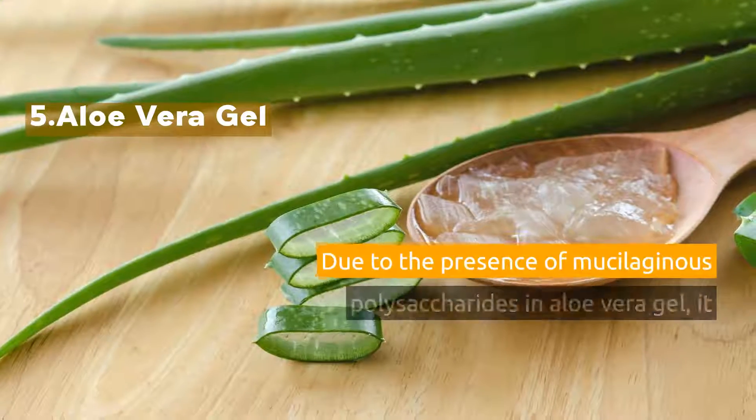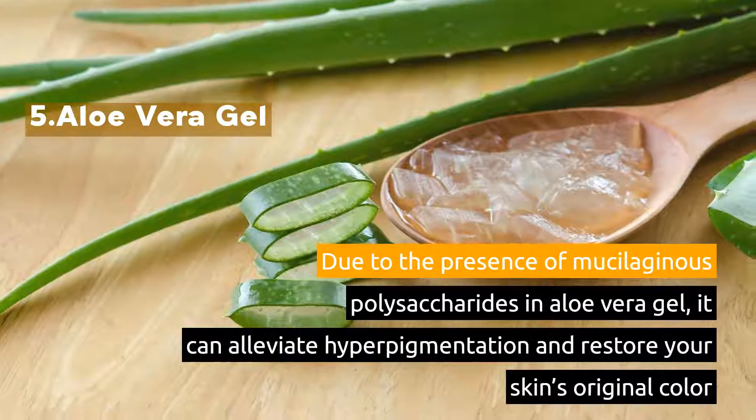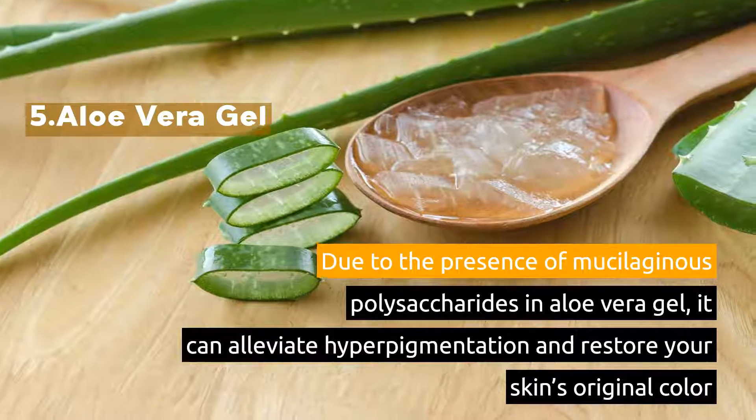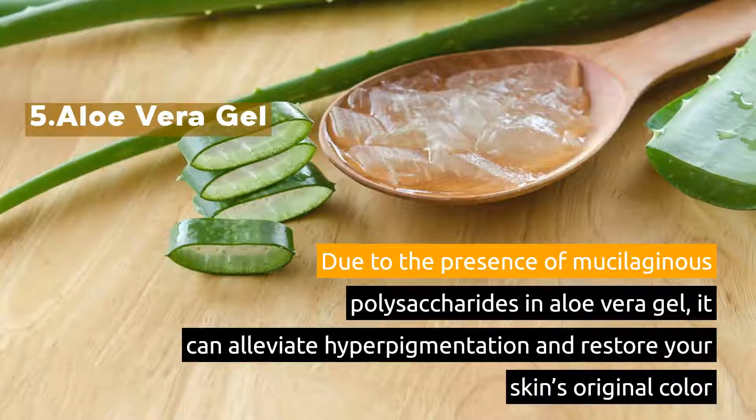5. Aloe Vera Gel. Due to the presence of mucilaginous polysaccharides in aloe vera gel, it can alleviate hyperpigmentation and restore your skin's original color.